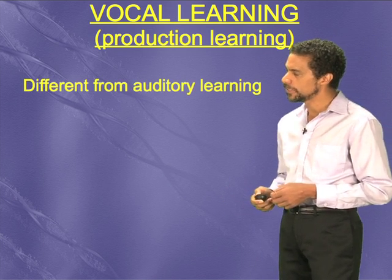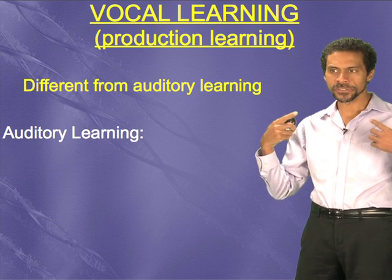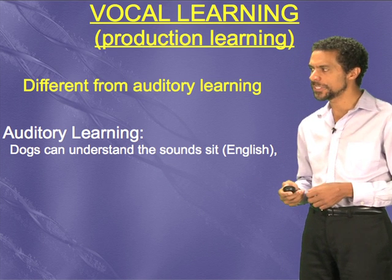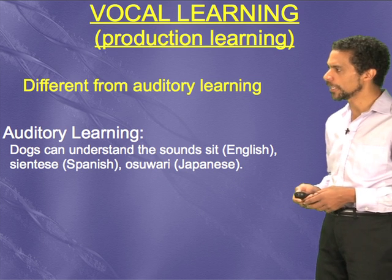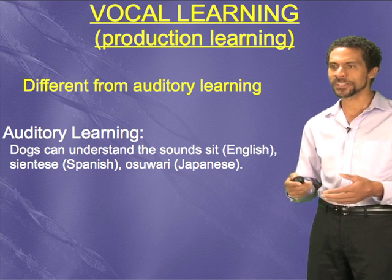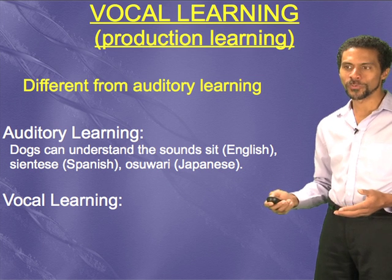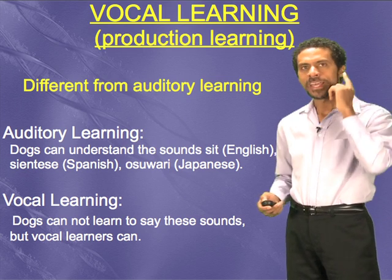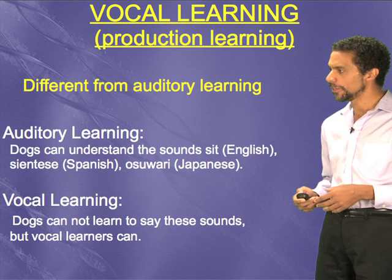What is it about this trait that's different from other abilities? Vocal learning depends on another type of learning called auditory learning, but it's different from auditory learning, and everybody that has ears basically has auditory learning. A good example is dogs can learn to understand the word 'sit,' or 'siéntese' in Spanish, or 'osuari' in Japanese — they all mean the same thing. Dogs can even understand some rudimentary syntax like 'come here boy, fetch the newspaper.' But dogs have a very difficult time saying 'siéntese,' 'osuari,' or 'sit.' Vocal learners can hear this information and then repeat it back to you — mostly their own species' vocalizations, but some can do it for others, like us.